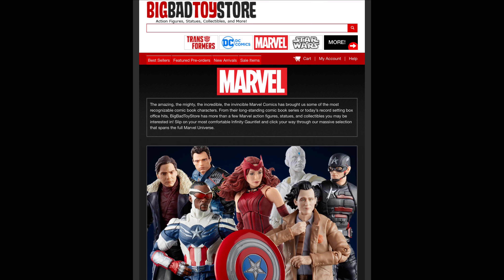For all your Marvel Legends needs and a whole lot more, hit up Big Bad Toy Store — link in the description below. You can get these figures right now at Big Bad Toy Store if you are interested, so pick them up if you need them.